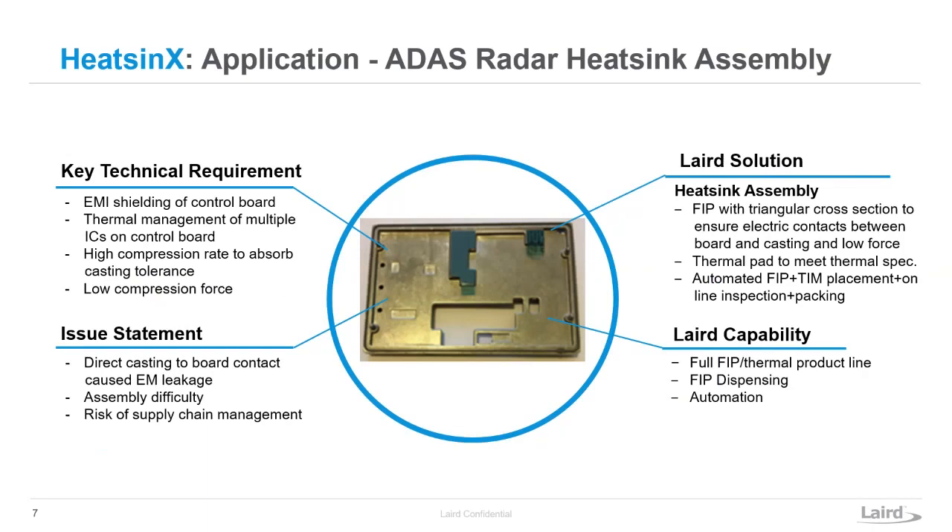Within metalized, the first category is heat sinks. Here we're showing one application: taking die-cast heat sinks and adding value-added services and products to them. In this case, you have a heat sink with thermal material pre-placed on it and an FIP gasket placed around the outside, so you have your thermal and EMI sealing all together in one package. Laird is able to offer this as one component to ship as an assembly to contract manufacturers.